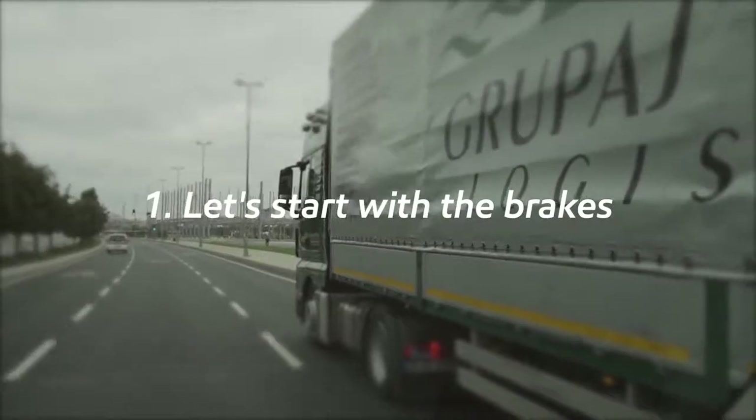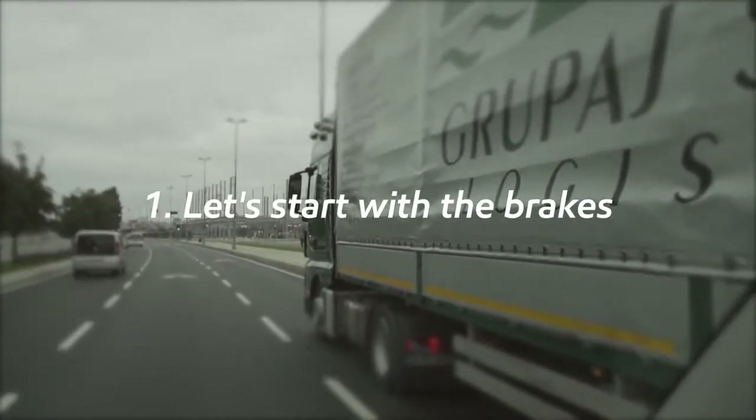Let's start with the brakes. Truck driving is all about going easy on the brakes. Braking wastes energy, converting it into unnecessary heat energy.